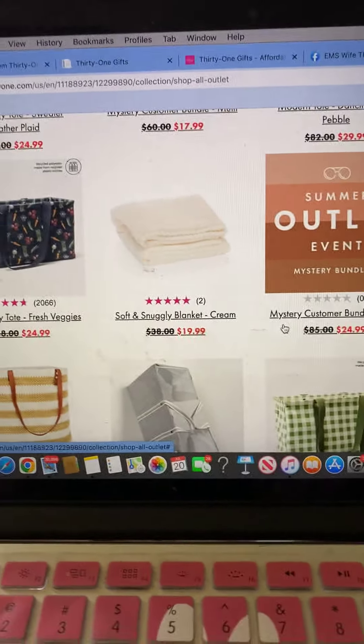Bags — you have your utility tote. I'm really jealous of this weekender; I wish I would have seen it sooner. I bought a different weekender, but these prices are awesome.